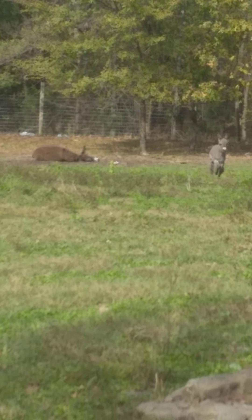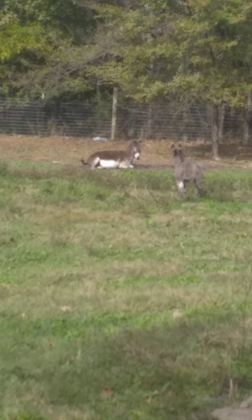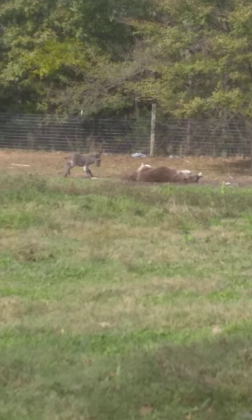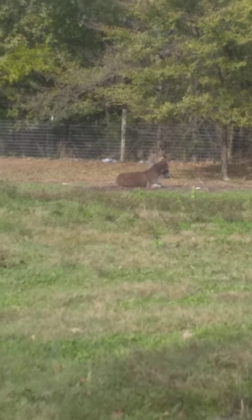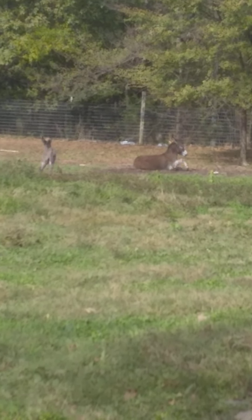Mama's over there getting her a bath in the dirt. The baby's going to run over there and say hi, Mama. What you doing, Mama? I'm having fun, I'm running in circles.